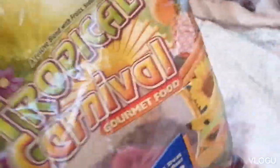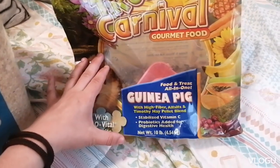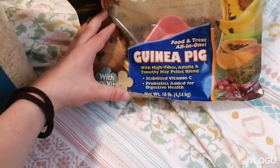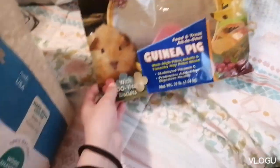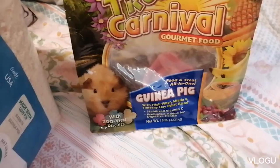Okay guys, so this is the food I use — it's by Brown's Tropical Carnival Gourmet Food. It is food and treat all in one, with high fiber alfalfa and timothy hay pellet blend, so there's pellets in there. I know a lot of people say not to use this kind of food, but they love it — they absolutely love it.